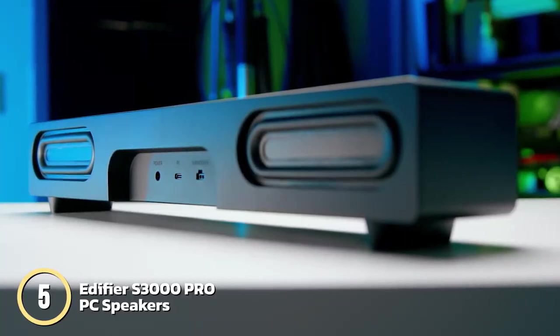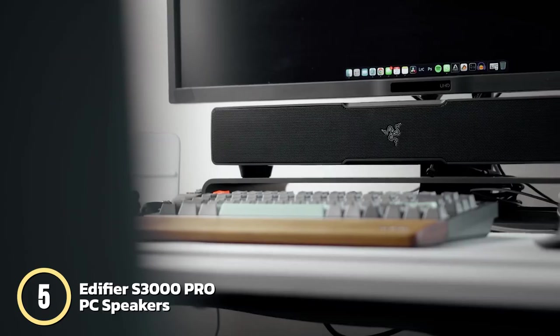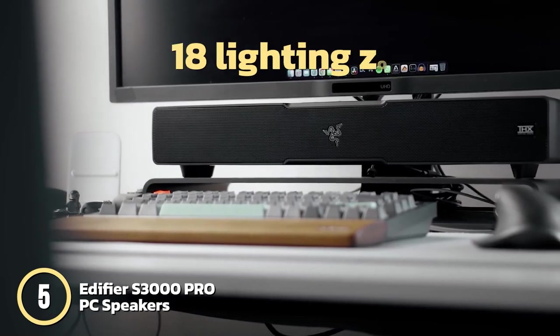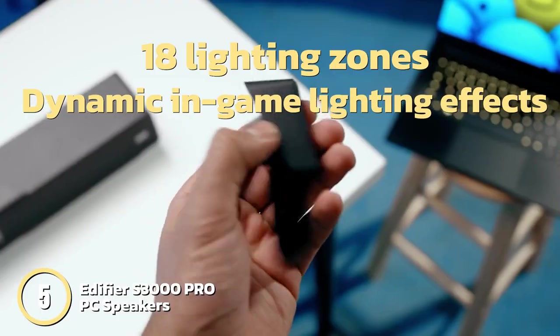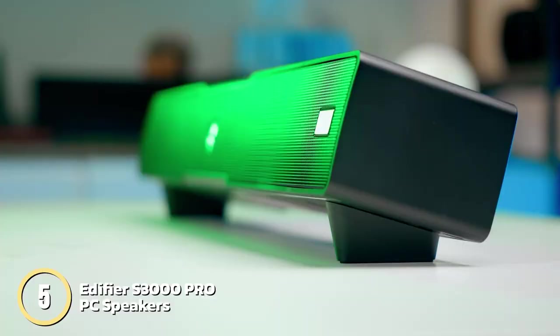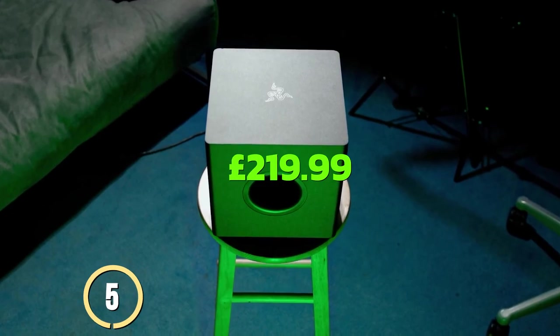The soundbar connects seamlessly to your PC or mobile device via Bluetooth 5.2, and is powered by Razer Chroma RGB for greater customization and immersion. With 18 lighting zones and dynamic in-game lighting effects, the Razer Leviathan V2 offers a complete audio and visual gaming experience. You can purchase this for £219.99.